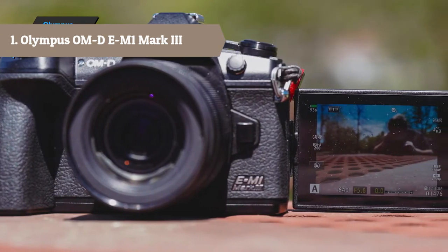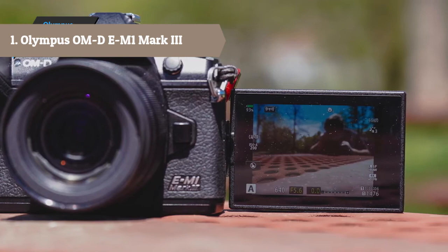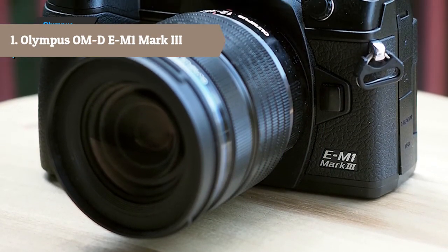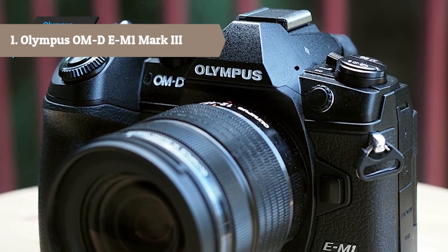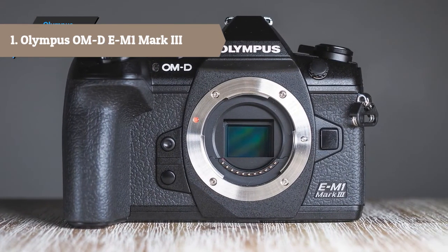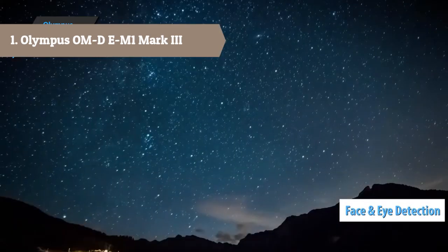Beyond imaging, the sensor's design incorporates 121 on-chip phase detection points, all of which are cross-type, along with 121 contrast detection areas for fast and precise focusing and subject tracking performance. A high-resolution 20.4MP Live MOS sensor and updated TruePic 9 image processor work in concert to provide notably fast shooting performance, expanded sensitivity range up to ISO 25600, and versatile 4K video recording capabilities. Ideal for sports and wildlife shooting, the camera avails a full-resolution continuous shooting rate of 15fps for up to 101 consecutive RAW files when working with the mechanical shutter.